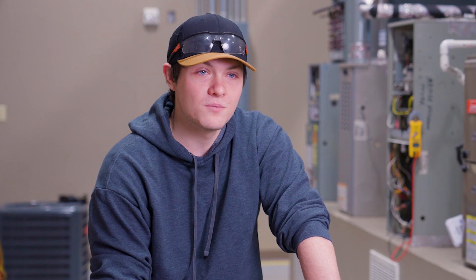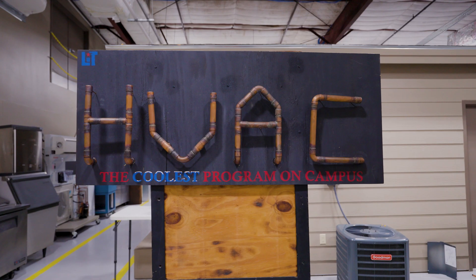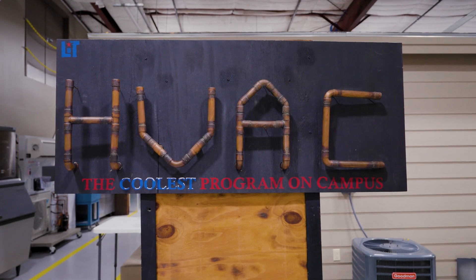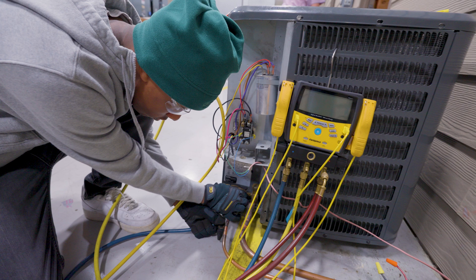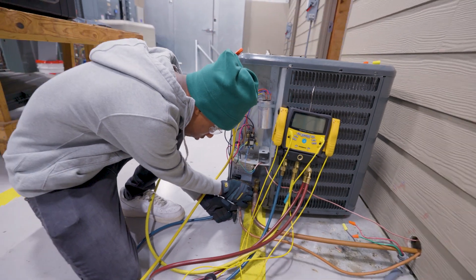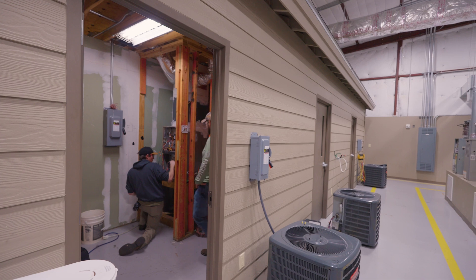I absolutely would recommend it to other students, and I do on the regular. If somebody's struggling in class, I'd say, 'Hey, just go to this section right here and start studying — it's really helpful.' I do believe we have the best HVAC program in the state of Texas, if not the country. Interplay Learning helps students gain the knowledge they need to enter the workforce and impress an employer.